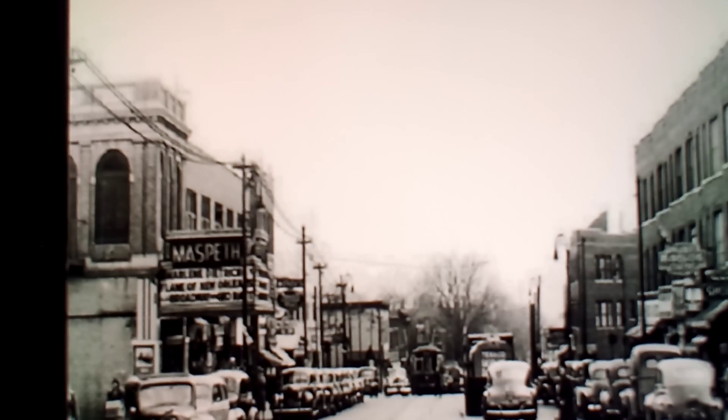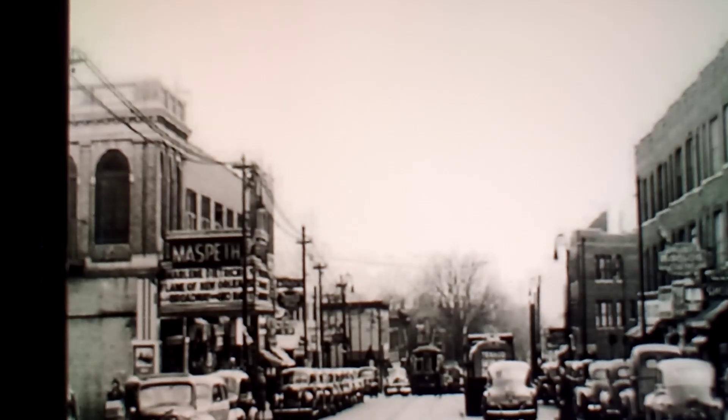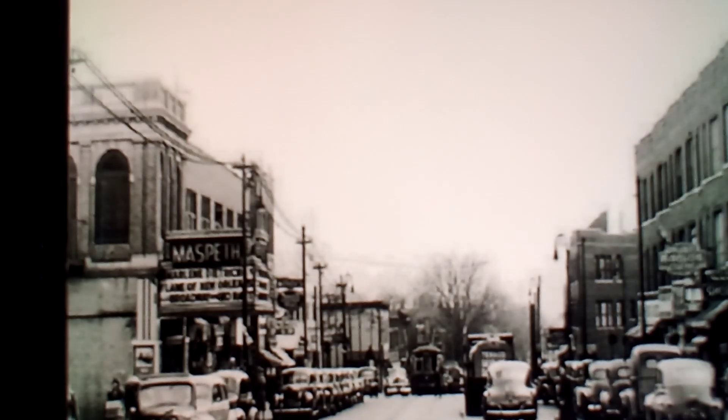Check out this movie theater! That building is still there today, but they took the marquee down a long time ago. They dismantled that marquee sometime in the 1990s — it would have been pretty cool if they could have left that up.